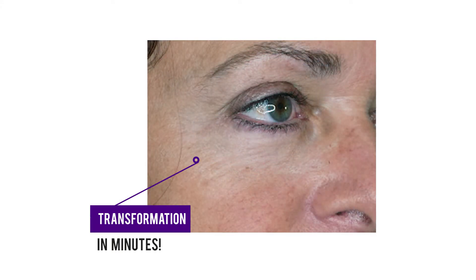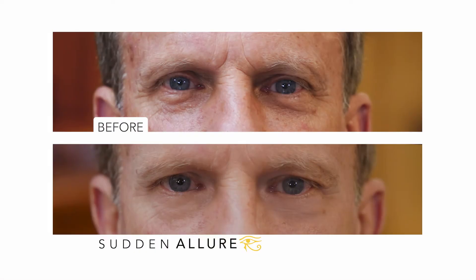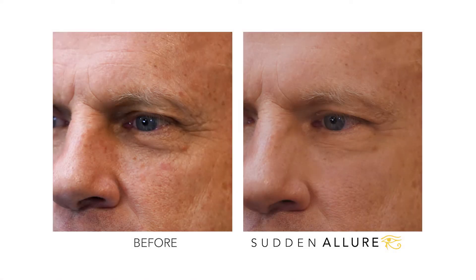Sudden Allure isn't magic, it's science. What I notice most — the wrinkles are gone. They are smoothed. I feel tighter. Look at this, there are no more wrinkles. I look 10 years younger. My wrinkles are gone, my face is smooth. It was so easy to use, and it's invisible. You can't even tell I've got it on.